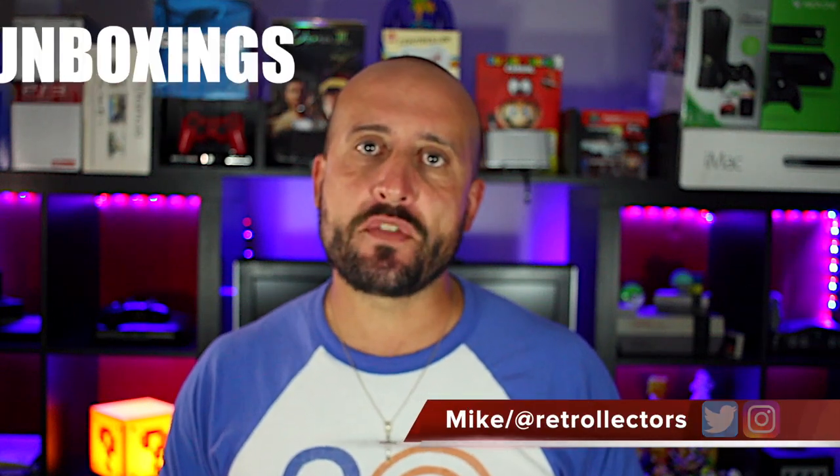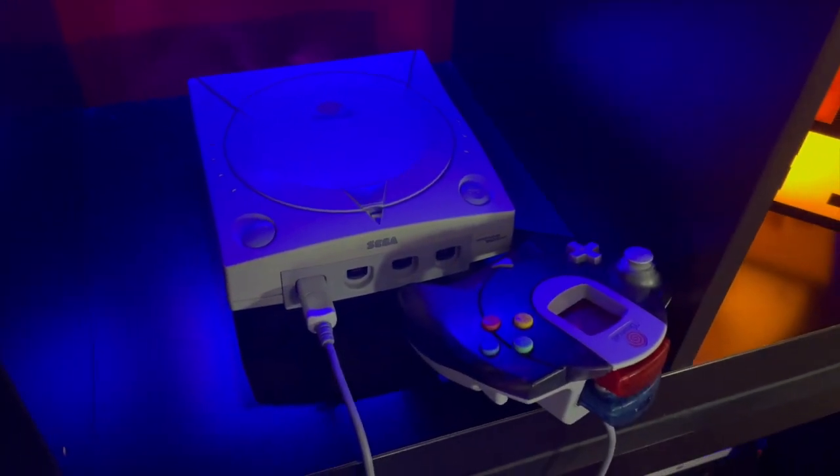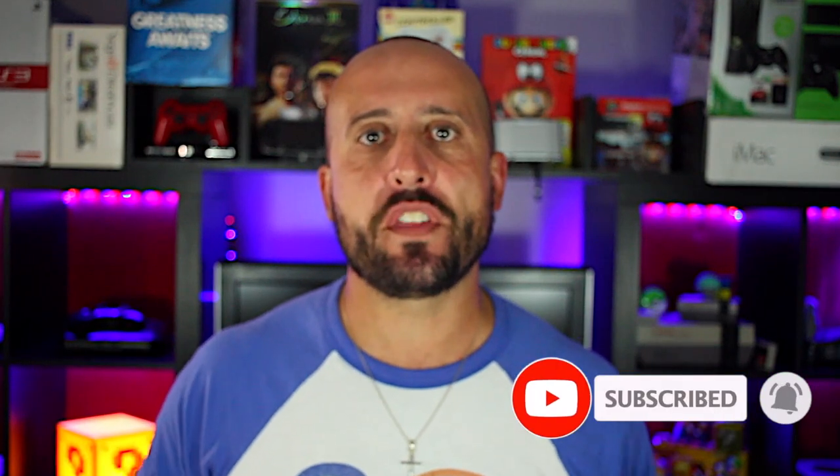Hey, what's going on guys, Mike from the Retrolectors. If you like pickups, retrospectives, unboxings, and anything basically on the Sega Dreamcast, you've come to the right place. Make sure you hit the subscribe button so you don't miss another update or another video.